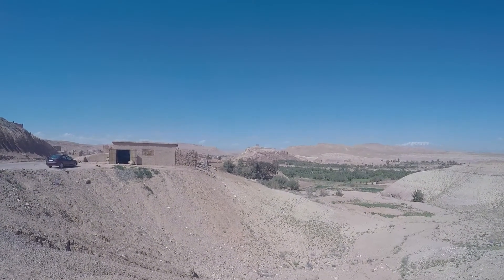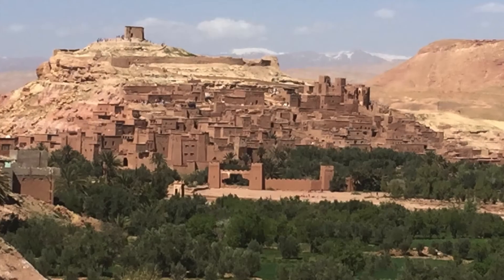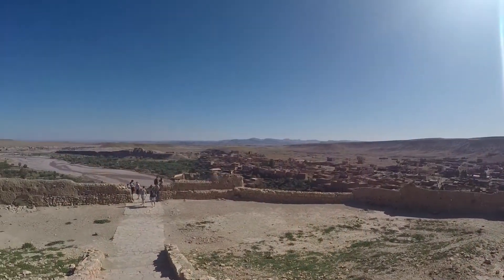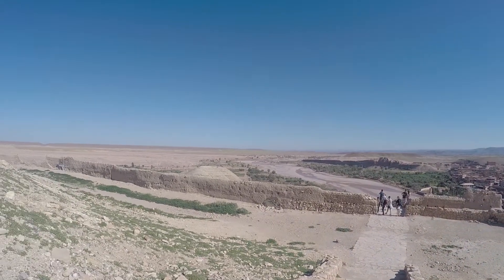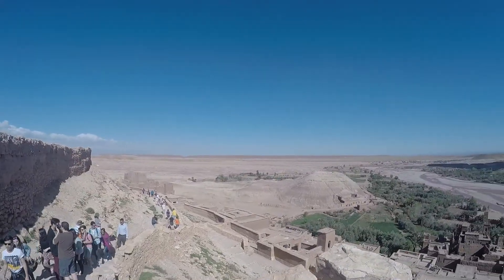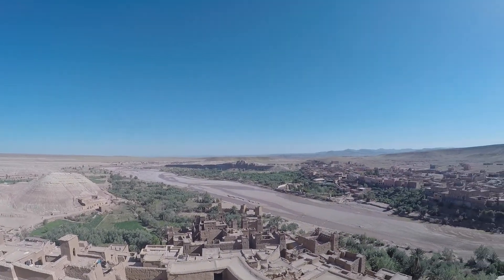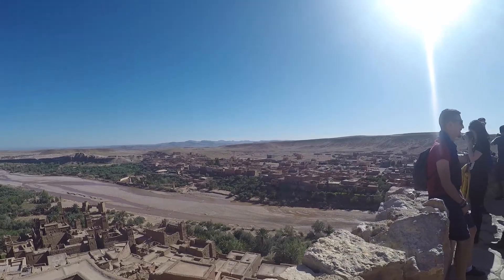We've just reached a typical Moroccan casbah which you can see in the distance, which we'll explore at some stage. It's taken us about five to six hours of travelling to get here to this wonderful panorama. In the background you may be able to hear some form of musician — a snake charmer back in the citadel.